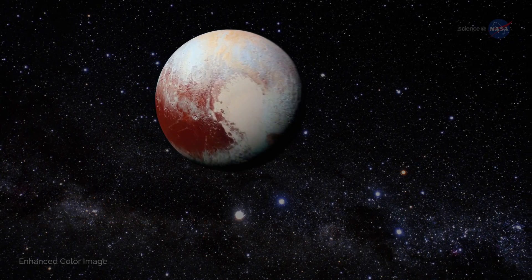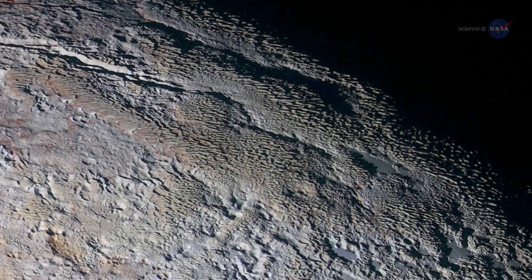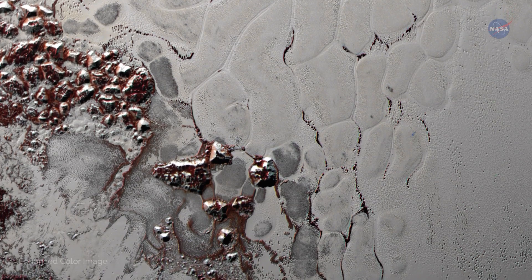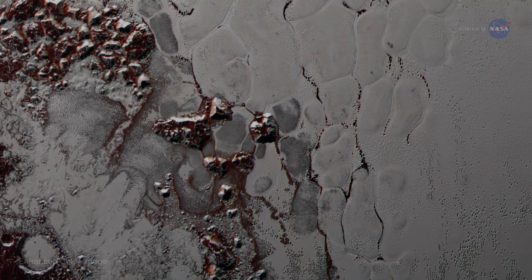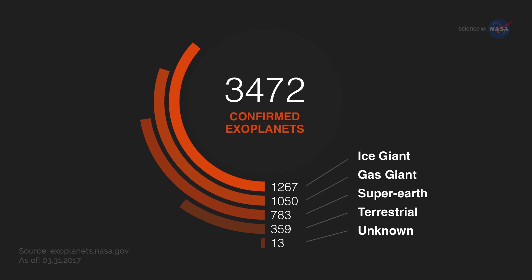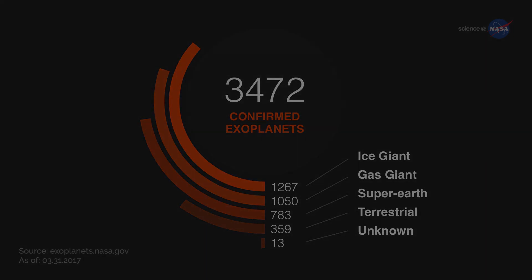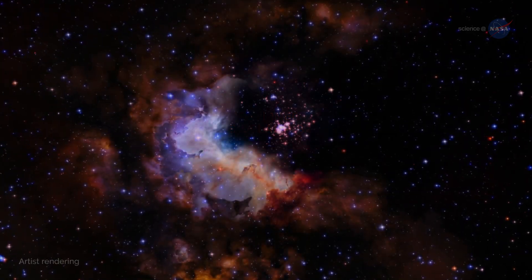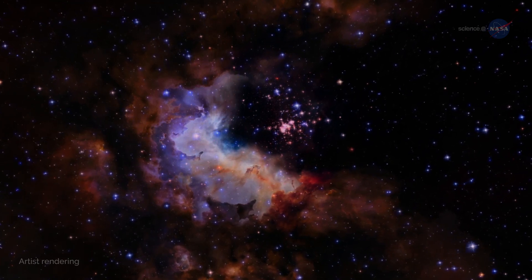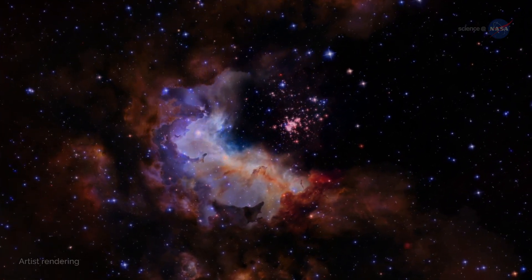Even distant Pluto may be an ocean world. As revealed by the recent flyby of New Horizons, Pluto's strangely molded surface features suggest the presence of a liquid underground. As astronomers look beyond our solar system, they are finding exoplanets of sizes and distances from their stars that could have oceans. And based on our solar system, these exoplanets could potentially have moons with oceans as well. The locations of water within the diverse environments of our own planetary system will guide and inform the search for oceans beyond our solar system.